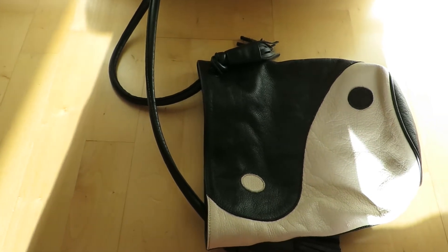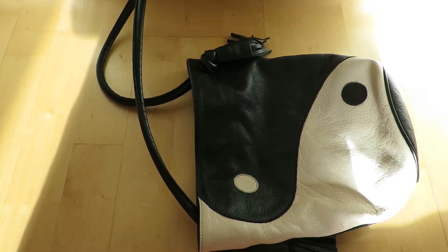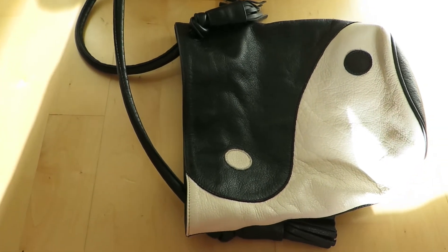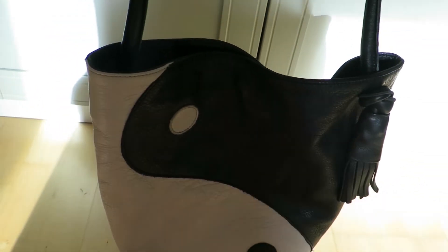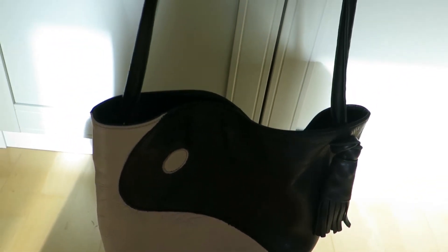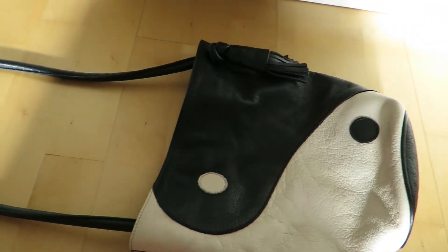So if you're considering getting this bag, I highly recommend it. It's such a good everyday, running-around-town bag and one of my favorites in my bag collection.